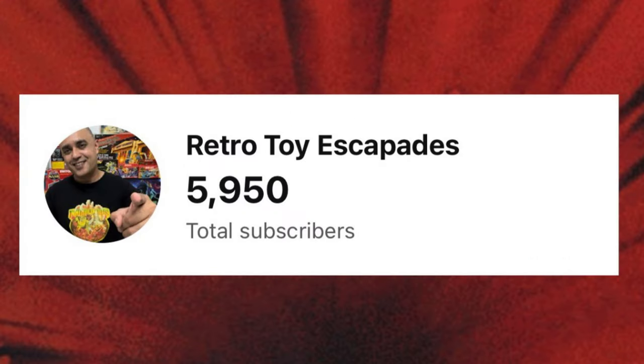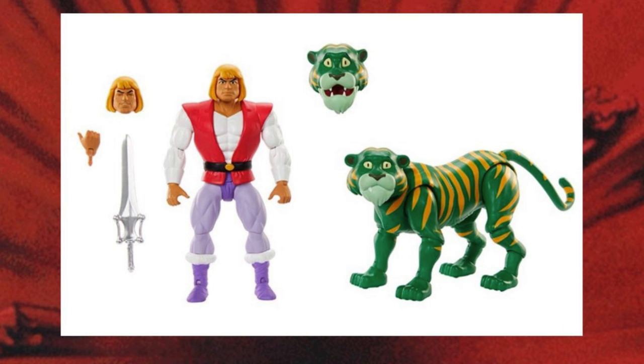Before I get into it, special thanks to all of you guys out there for the support on the channel. The channel just crossed the 5,950 subscribers mark. This is just a small, tiny, humble little channel operating out of Malaysia, and every time I hit a new level it feels like a personal achievement. You guys are taking this channel to the world stage — thank you so much.